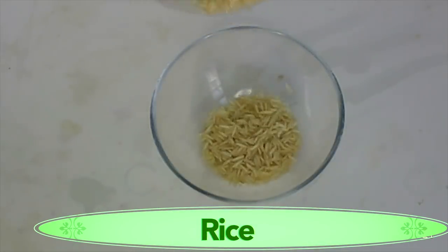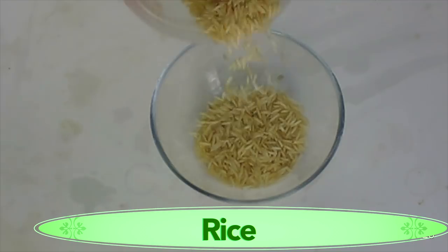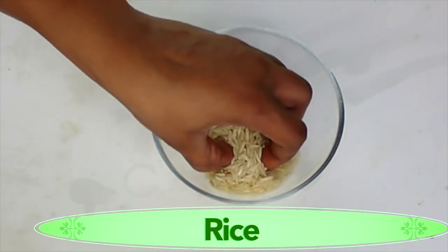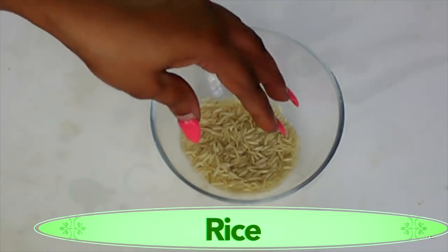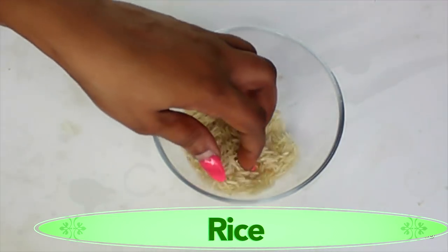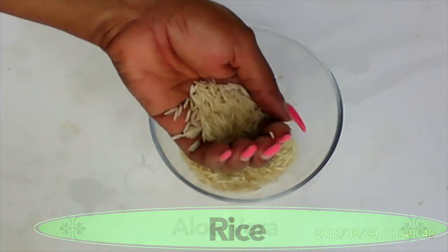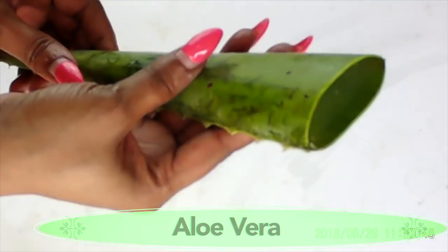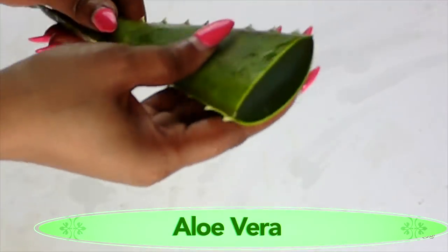Papaya also helps to get rid of sagging skin — it tightens the skin — and it helps to brighten and lighten the skin. So papaya is really a wonderful food to add to your regular skincare routine. Our second ingredient is rice, and this is white rice. You can use any rice you have. Rice helps to tighten your skin, lighten your skin, and works wonderfully on aging skin, leaving your skin young and beautiful.